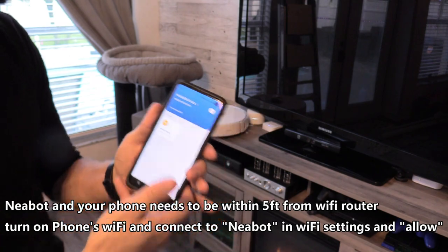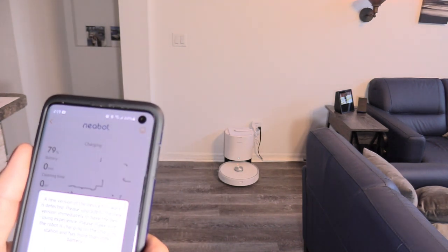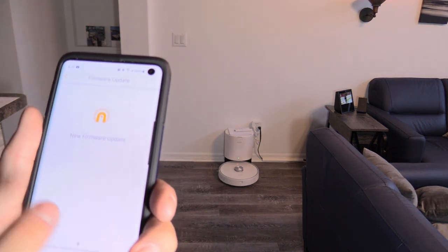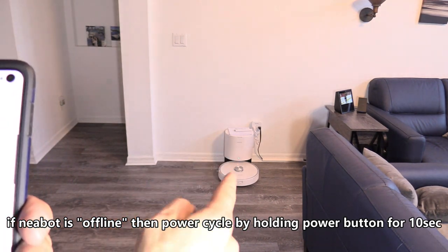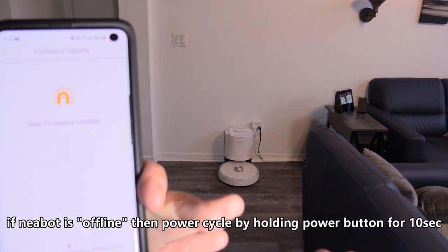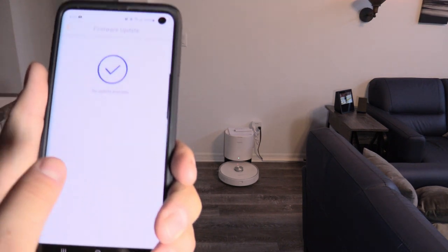Open up the Nebot app and click on Nebot NoMo. I highly recommend updating it because things may not work properly if you don't. If you see 'offline,' hold the power button down on the Nebot for about 10 seconds to power it off, then hold it again for another five seconds to power it back on — that's a power cycle, and it usually fixes many different weird glitches or issues. Update is successful.